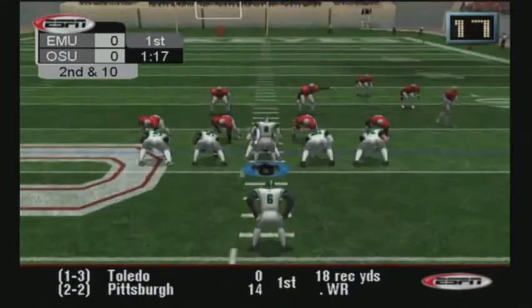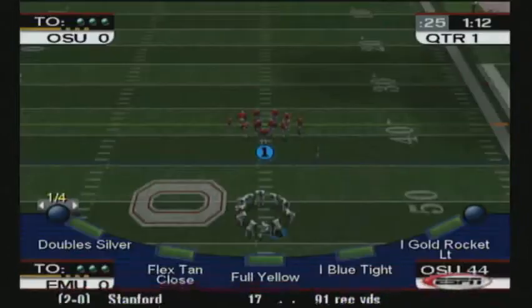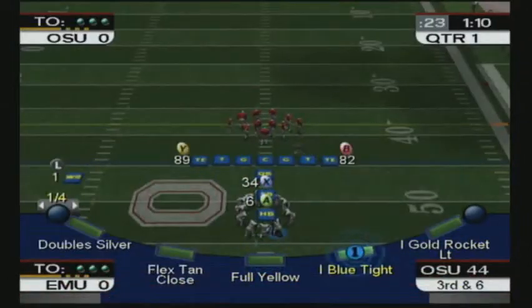Second and ten. The Eagles have one man back, number six, with the carry. That'll bring up third down. Not a lot there — maybe three yards. Let's see what they can do coming up.